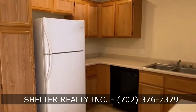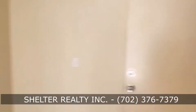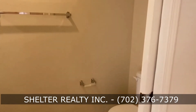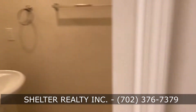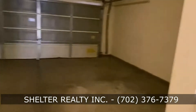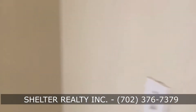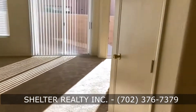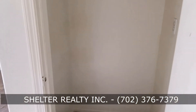Kitchen. You do have a half bath off of the kitchen. Two-car garage and a coat closet.